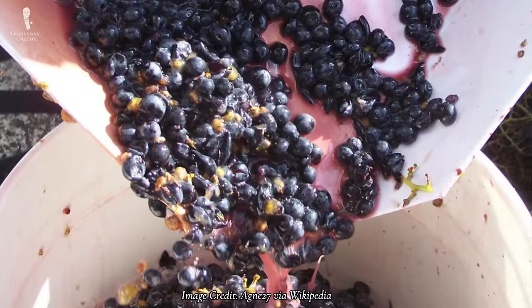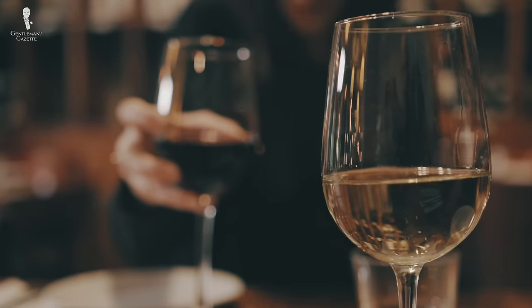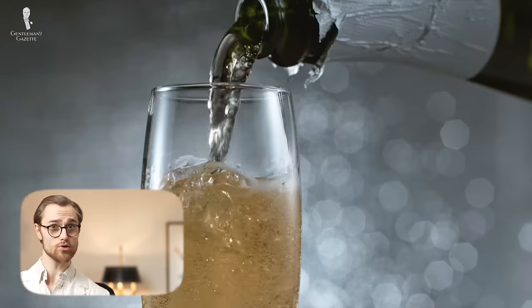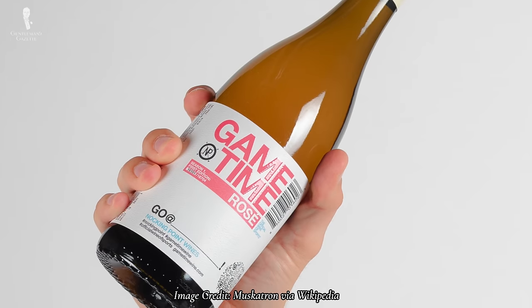During the maceration phase of wine fermentation, grape skins transfer their color into the naturally clear juice. Red skins make the juices red, creating red wine. White wines are either made from grapes with light skins or, as in the case of champagne, the skins are removed after pressing the juices. And partial soaking, as you might have guessed, creates rosé.